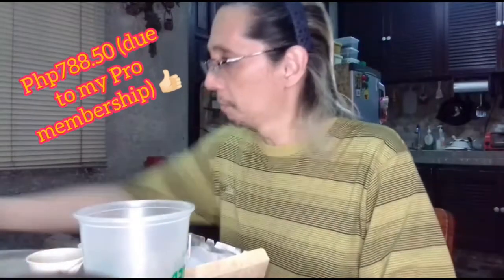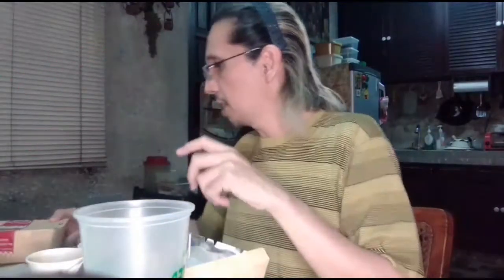Value for money — okay na rin. Based on the packaging, may special label ba sila? Okay, QR code for feedback. And the cooking time — it was well worth the wait. 30 to 35 minutes, so it's well worth the wait. Sarap eh. Talaga Food Panda, value for money.